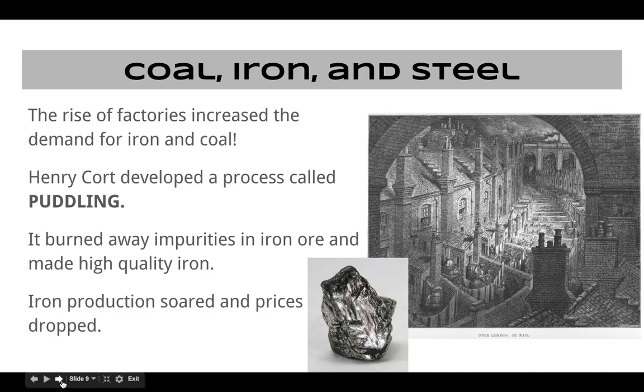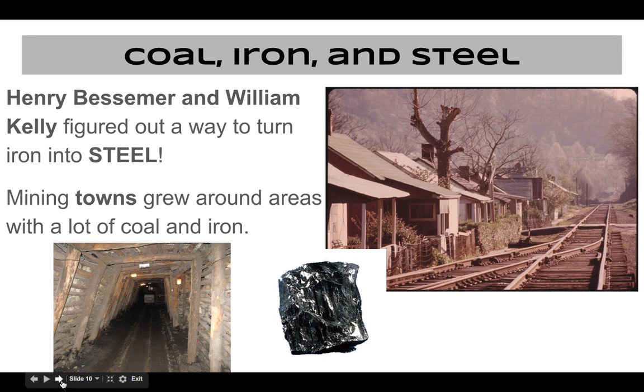After textiles, let's focus on coal, iron, and steel. The rise of factories increased the demand for iron and coal — iron makes the machines, coal powers the steam engine. Henry Court invented a process that makes really high-quality iron, and with that you can make a whole bunch of different stuff in large quantities. So you get more production of iron and the prices are going to drop because when there's a greater supply, the price can go down.